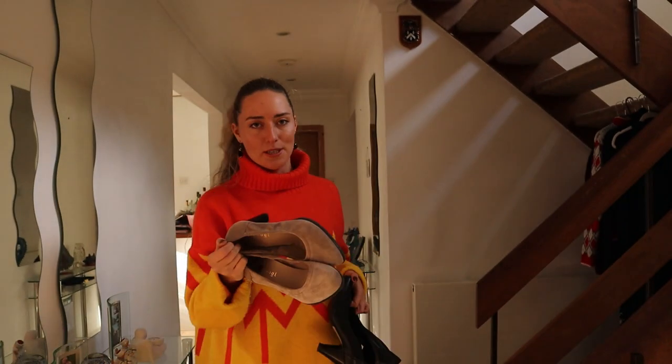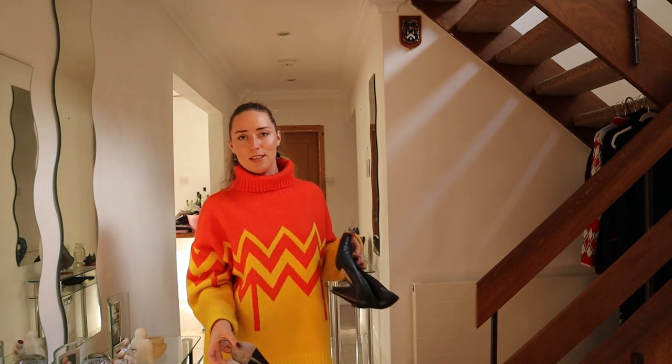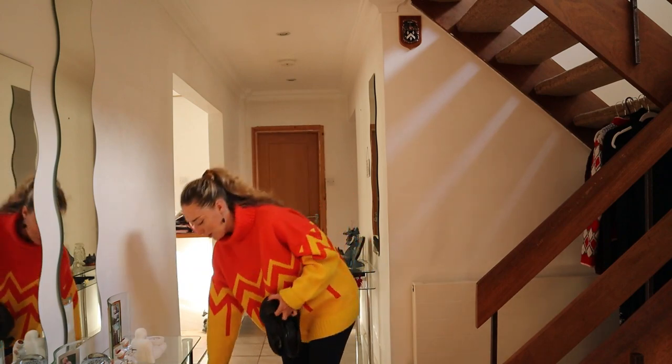A few of you commented on my previous hauls — I never thought people would be interested in the brands I find in charity shops. But you might be able to find the item on other reseller websites and things like that. So I will put the brands as well just so you guys can hunt them down if you'd like to.